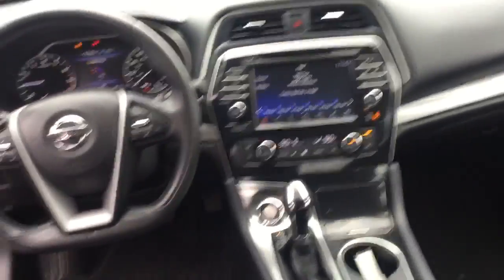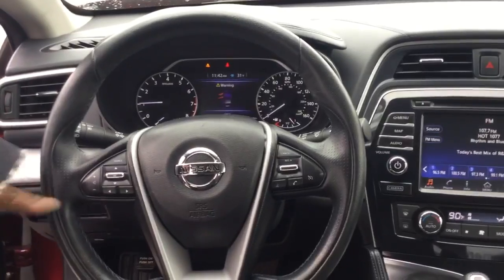Anyhow, let's look at the steering wheel. You'll see that it has Bluetooth capabilities, cruise control, and you can adjust your music right from the wheel.